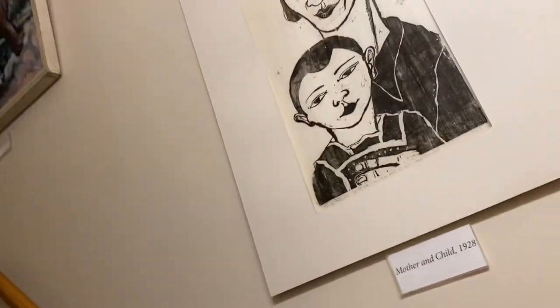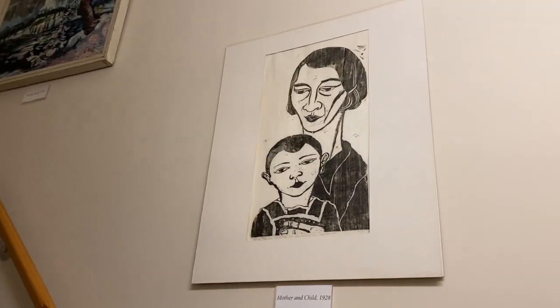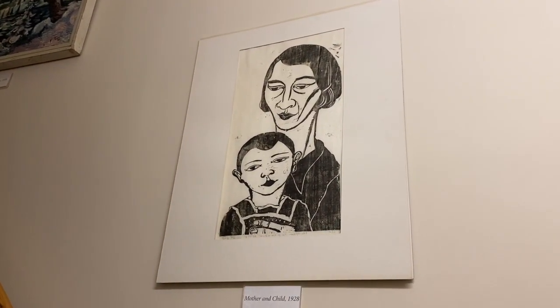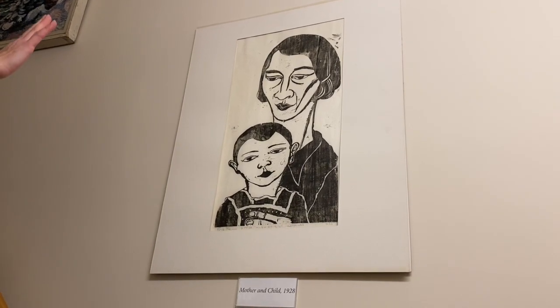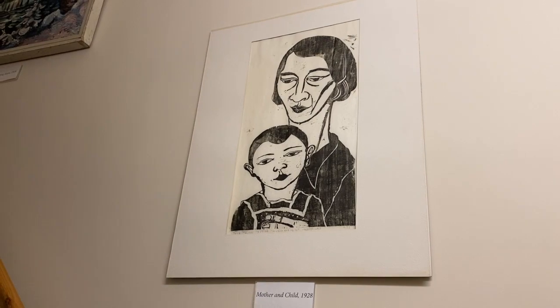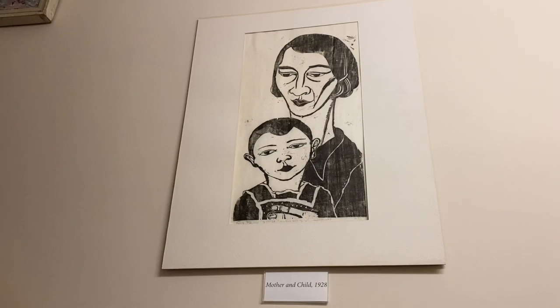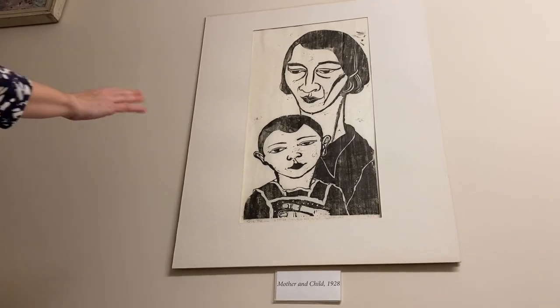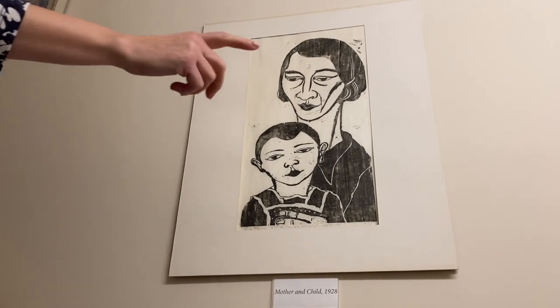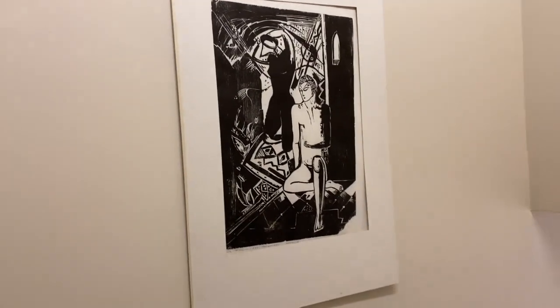Here are some more prints — all hand-printed and from the 1920s, very much art deco-inspired. The stark contrast of black and white creates a very striking image. This one is called Mother and Child, and the one down here is simply entitled Composition.